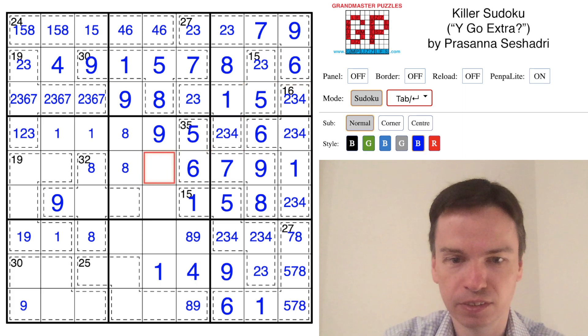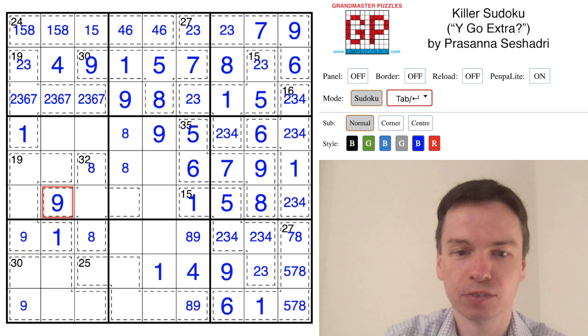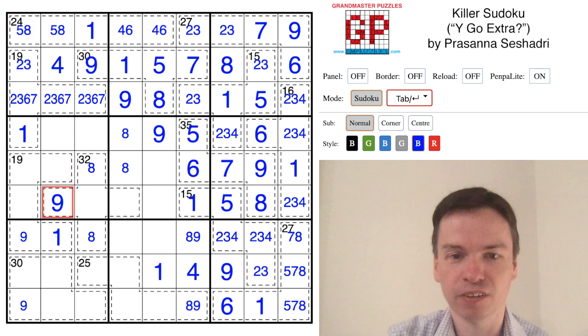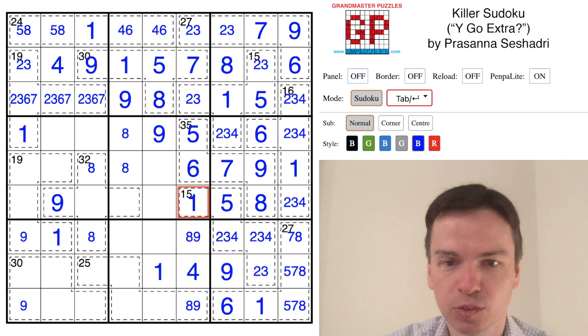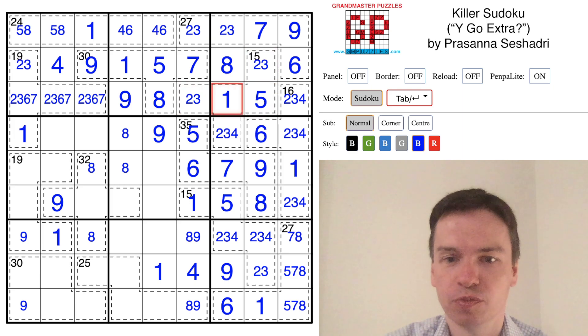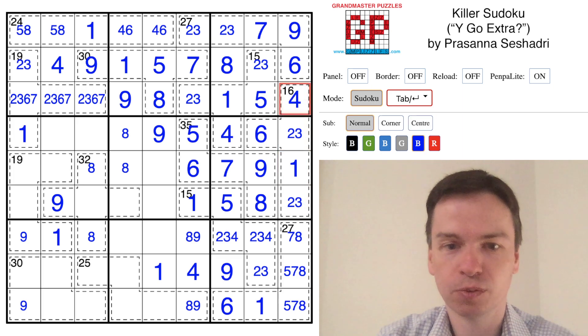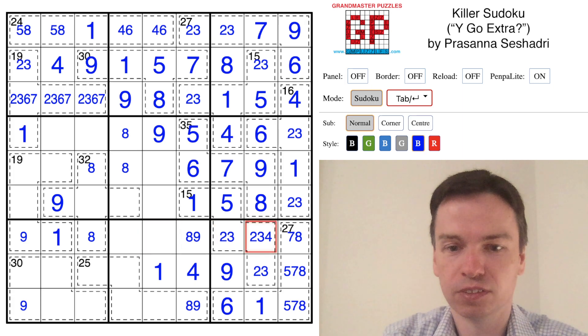That means this has to be the last spot for a 1, and this is the spot for a 1. This 19 cage had to have 1, 2, 3 with 6 and 7. So this requires having a 1 in that cell. Which puts a 1 here, puts a 1 here, and results in a 5, 8 pair. Coming back to these cages — we've got 1, 2, 3, 5 — this is the last space for a 4. Means this is a 4 here, and that means this is a 4.